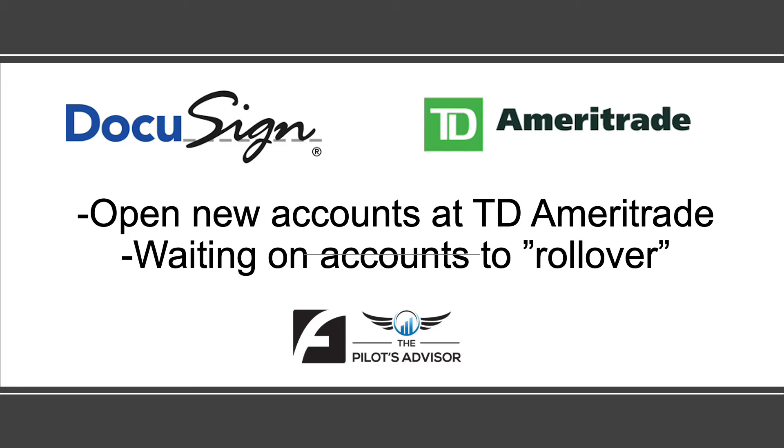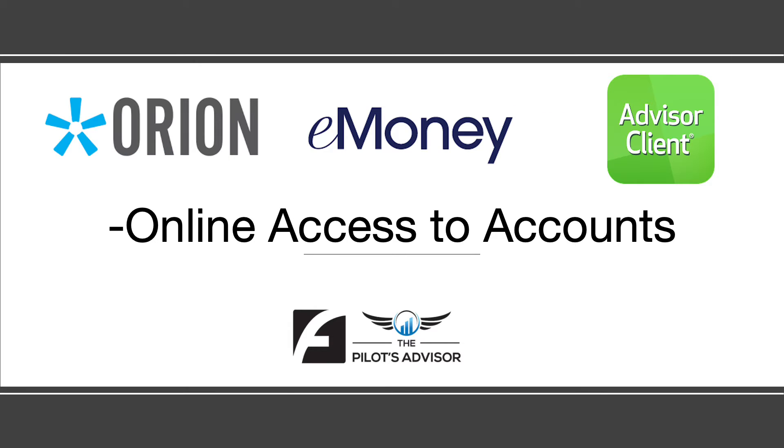By the time you're watching this video you've already received DocuSign via email. You are waiting for your new accounts at TD Ameritrade to open up and your accounts to be rolled over. The next big thing we want to worry about once those accounts are set up is getting you online access.